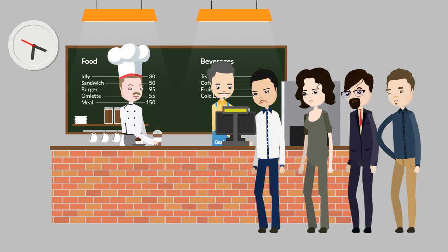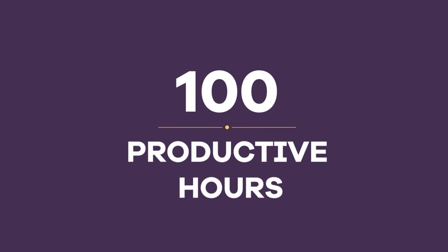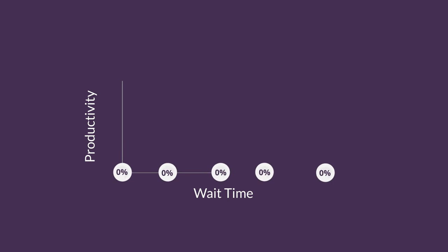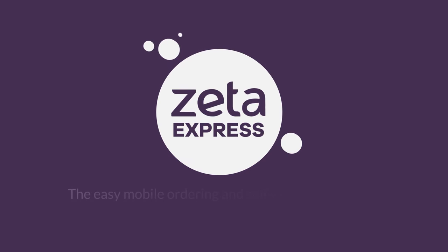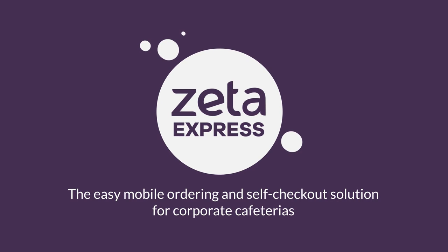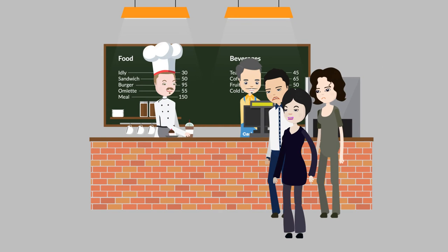With so much time and effort wasted, do they really get to unwind? The wait time adds up to two hours every week, or 100 productive hours per employee every year — a huge loss. Introducing Zeta Express, the easy mobile ordering and self-checkout solution for corporate cafeterias.